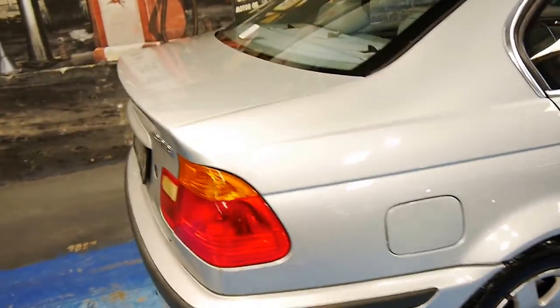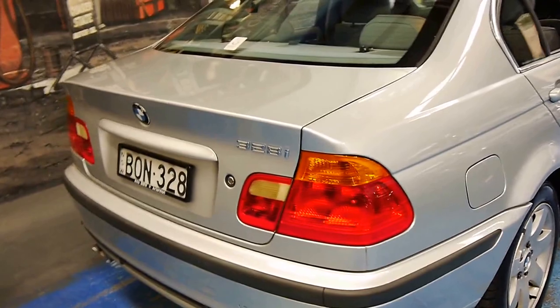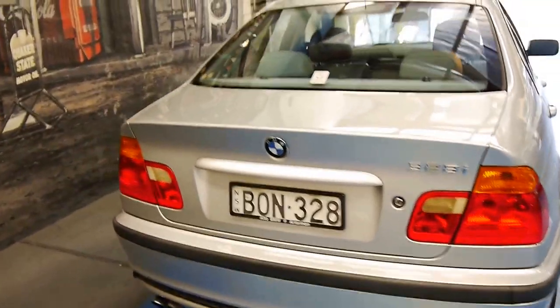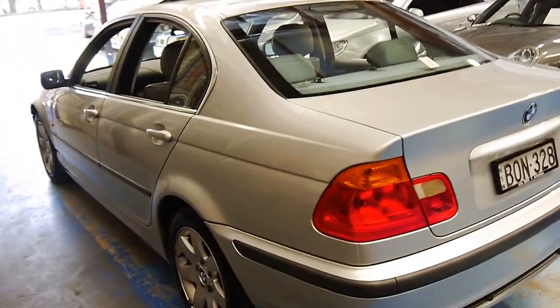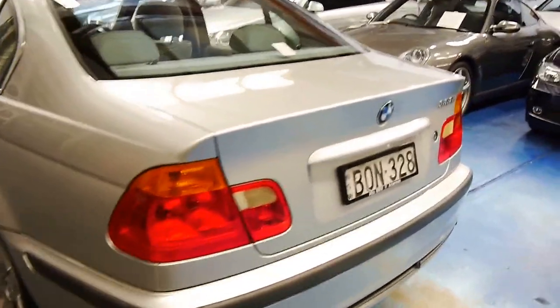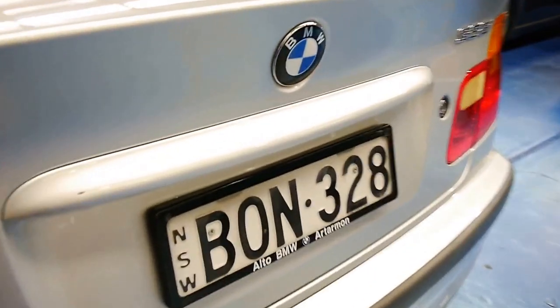We feel here at the Old Timer Centre that we couldn't let this go to a wholesaler. It's just too nice. Alto BMW delivered from new.